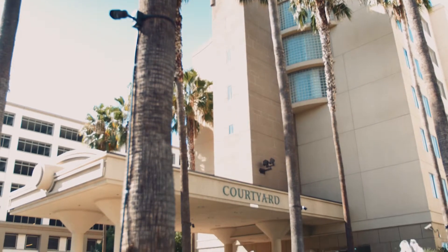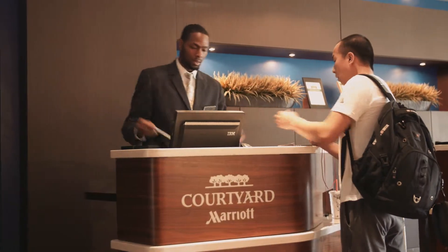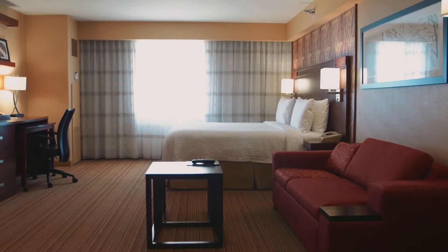Welcome to Courtyard by Marriott at LAX. Travel less than a block from the airport and check into your deluxe hotel offering the ultimate in comfort, convenience, and value.